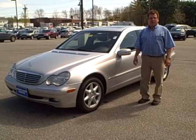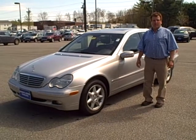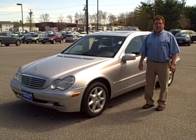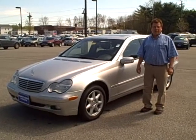Hello, Scott Fairley here, Internet Sales Manager at Portland Volvo, along with Ralph D'Angelo, one of our top-selling sales consultants. Today we're looking at a beautiful 2004 Mercedes C-Class. Ralph, tell us a little bit about the car.